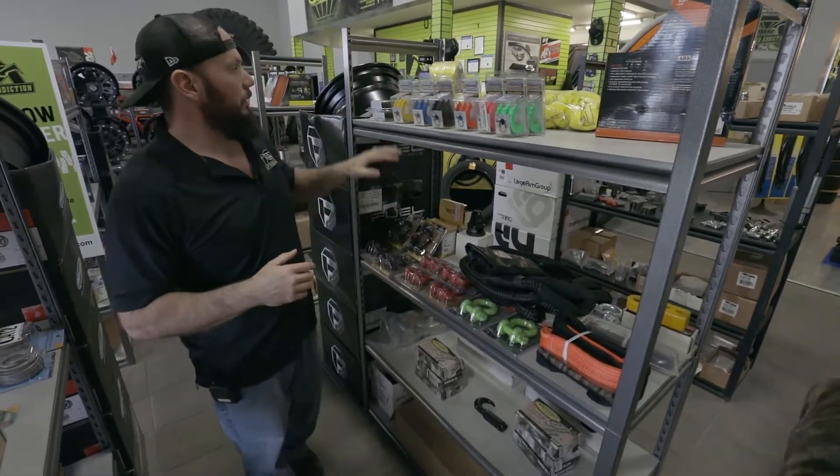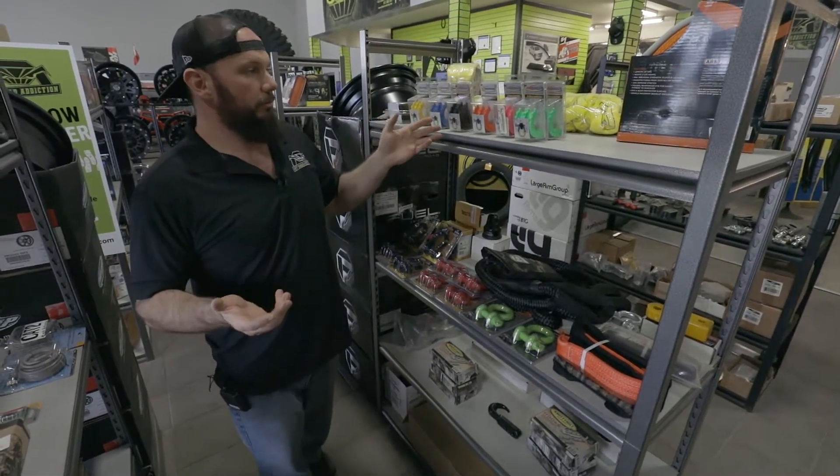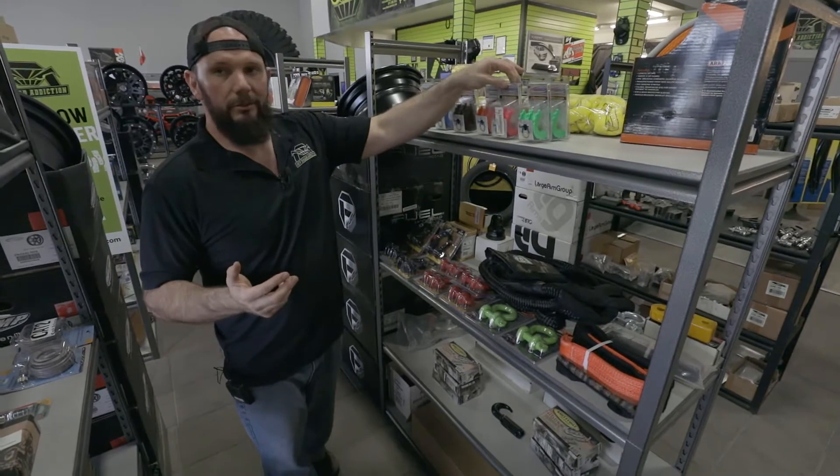Tree savers, some D-rings, D-ring isolators — and if you like pink, we got it.